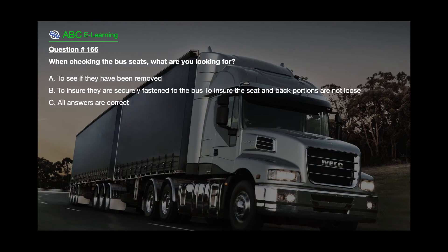Question number 166. When checking the bus seats, what are you looking for? A. To see if they have been removed. B. To ensure they are securely fastened to the bus and the seat and back portions are not loose. C. All answers are correct.